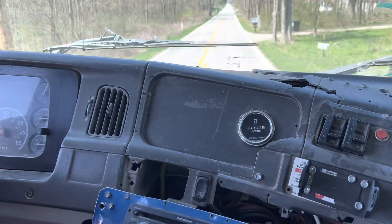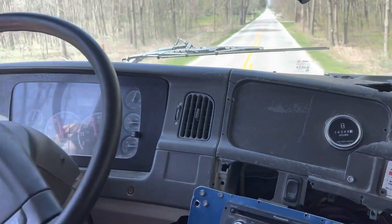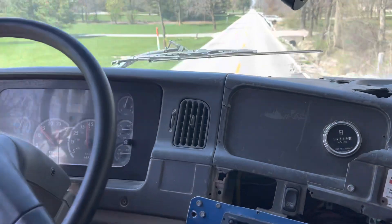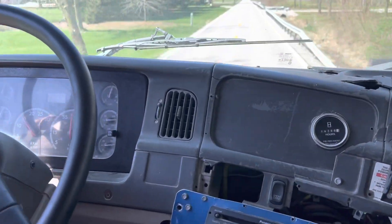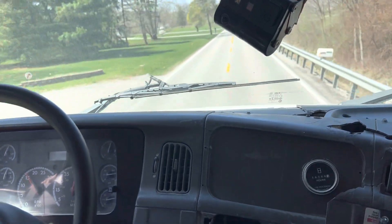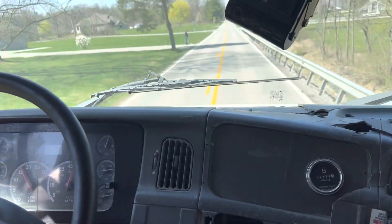Mercedes power, 8LL transmission. Cruise control works, she's driving down the road good, she's ready to work. A little rough on the interior inside, not too bad — good work truck here.